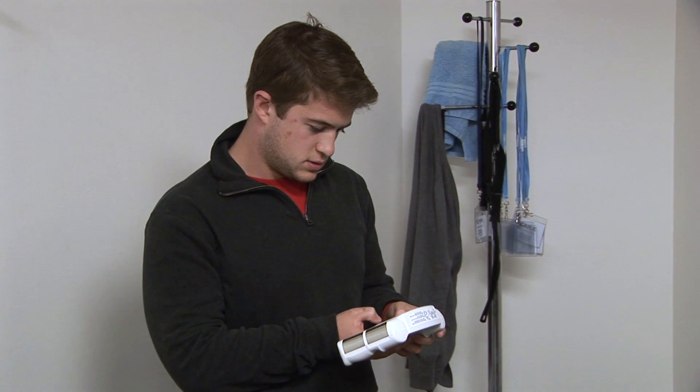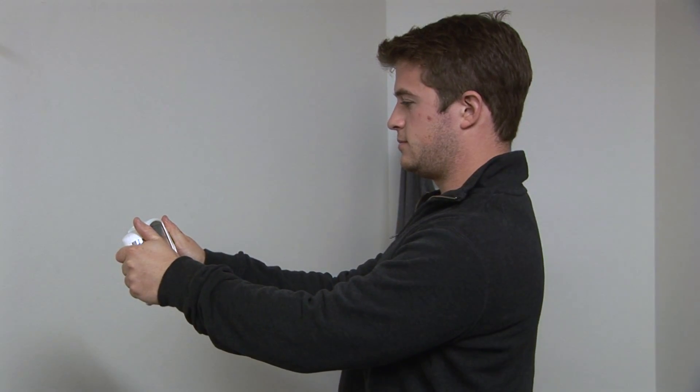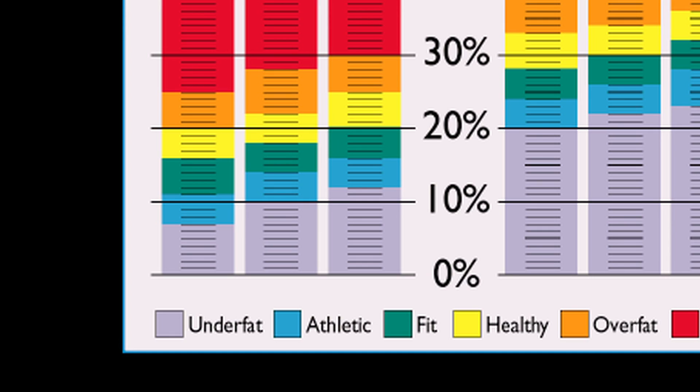Bioelectrical impedance, or BIA analysis, uses a device that measures your body fat by sending a small electric current through the body. According to this test, McDonald has 14% body fat, placing him in the athletic category.